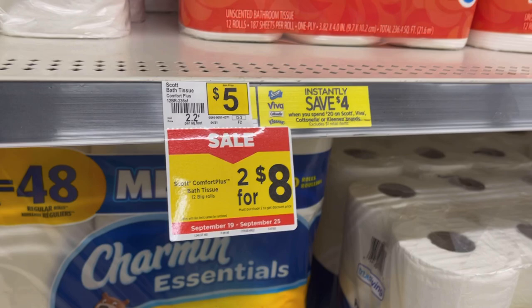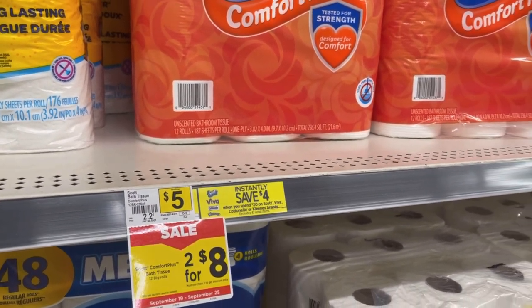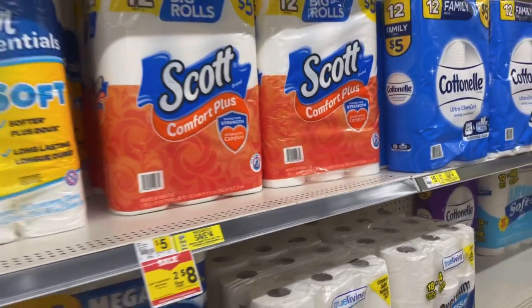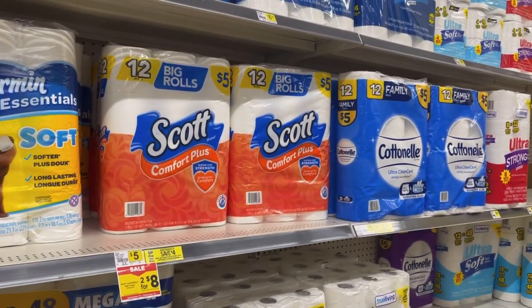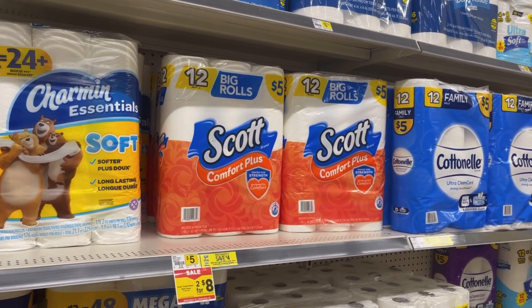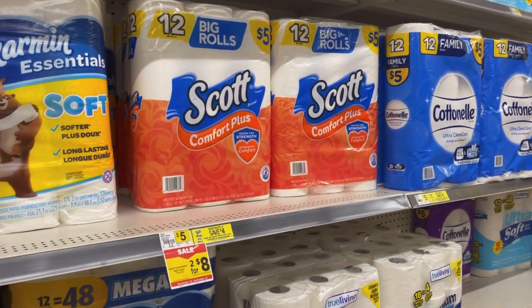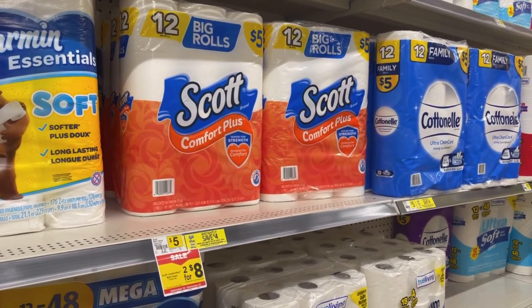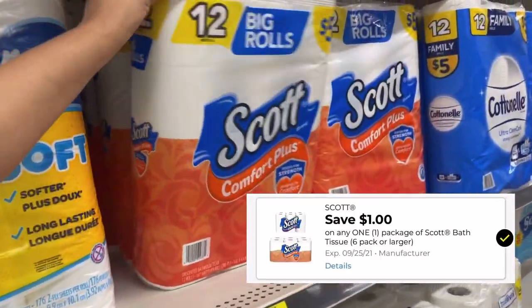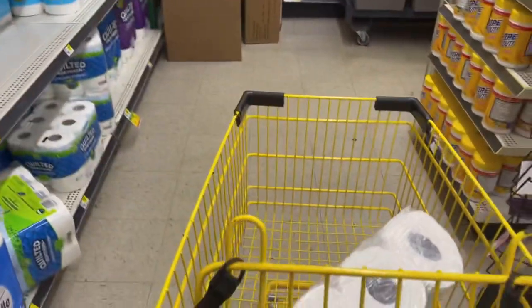We're going to pick up four packs. They're two for eight, so four packs is going to total us sixteen dollars. Apparently the instant savings and the sale price are going to come off together, so it'll work — I know we're not at twenty dollars, but just trust the process. We also have a one dollar off digital coupon that I'm going to be using today. I don't think we have any paper coupons available right now, but that one digital coupon will do.